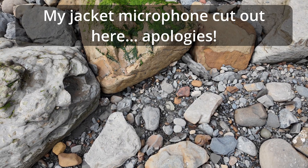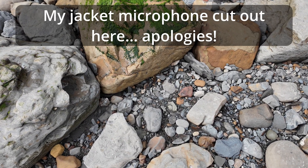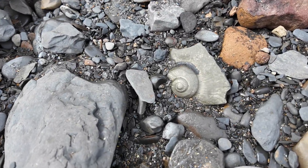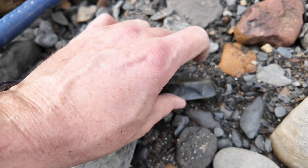Spot the fossil - or at least the negative of a beautiful fossil. Someone got a stunner out of that.